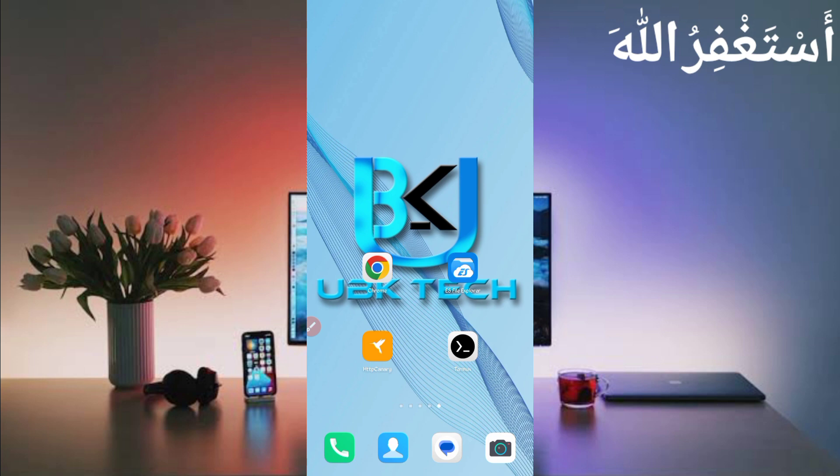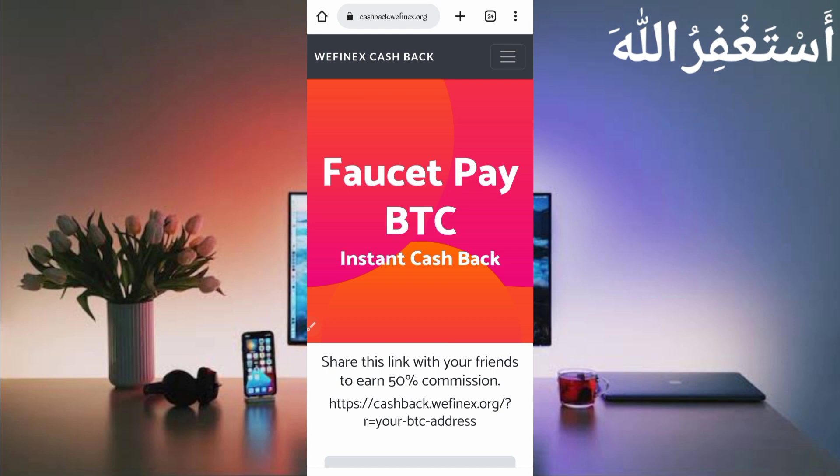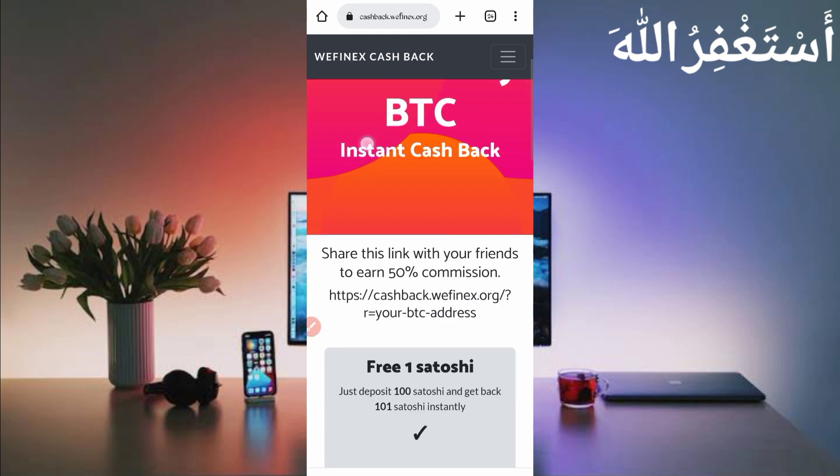First, you will require one FasterPay account. If you don't have a FasterPay account, the link is given in the description. You also need 100 Bitcoin satoshi to run this website, and you will need the website link — also given in the description. Here you can see: FasterPay BTC instant cashback — you give 100 Bitcoin satoshi and they will send you 102 Bitcoin satoshi.